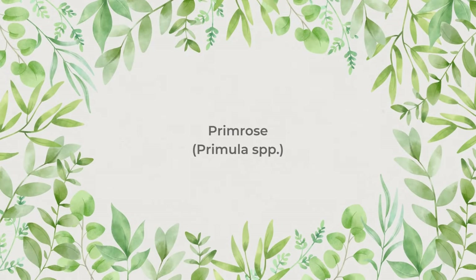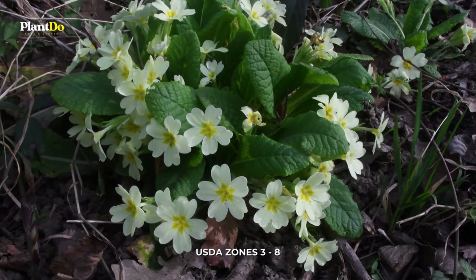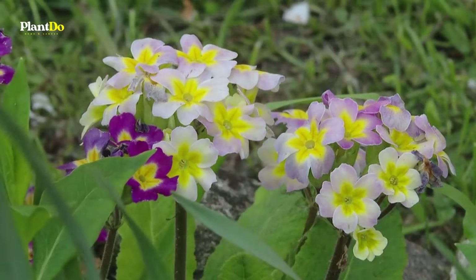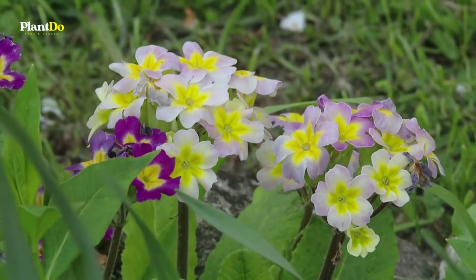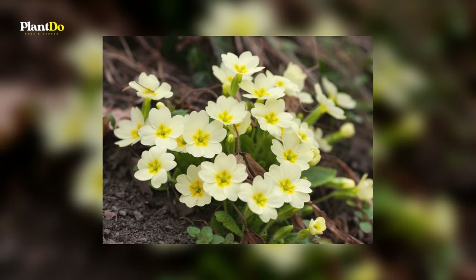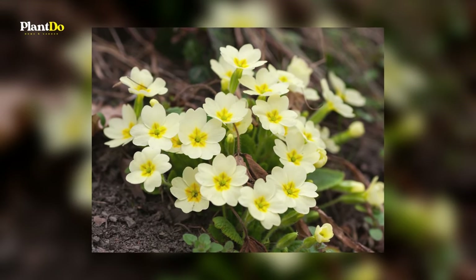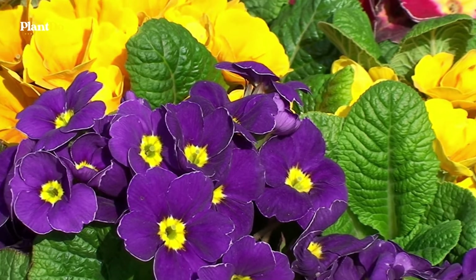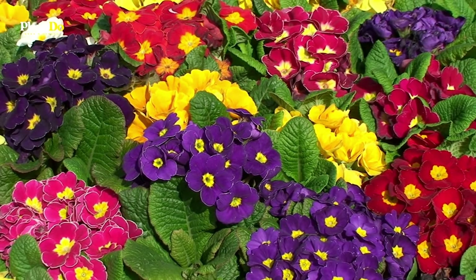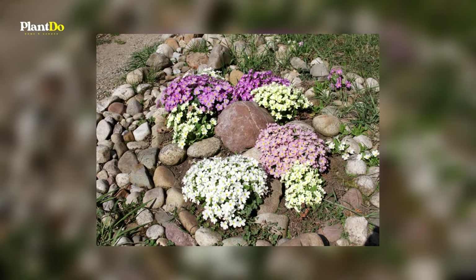Number 7: Primrose. Primroses are one of the first flowers to bloom in spring, as their botanical name indicates. Primula comes from Latin for 'little first one.' The bright blooms rise above the deep green foliage on sturdy stalks. These plants can handle some sun in the spring, but after things warm up, they require at least partial shade. There are dozens of varieties available, and many are grown as annuals because they quickly succumb to warm weather.